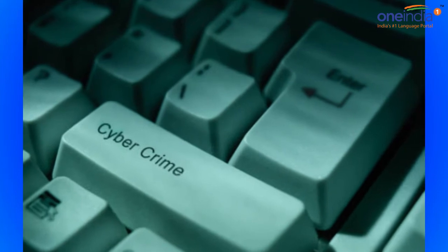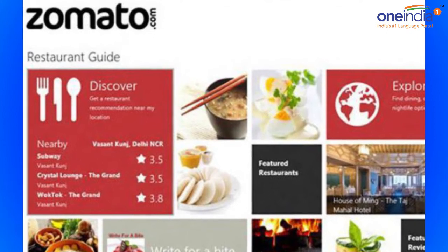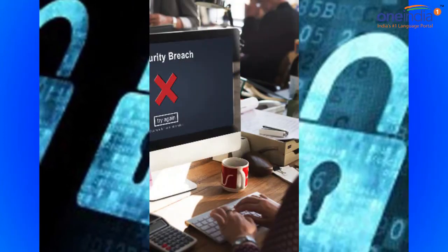This is not the first time that Zomato has been targeted in a hacking attack. In 2015, the company was hacked by a white hat hacker who reported the details to Zomato, which addressed the weaknesses, according to reports.